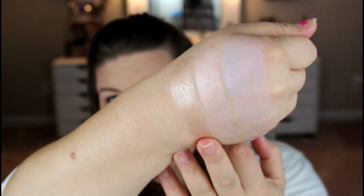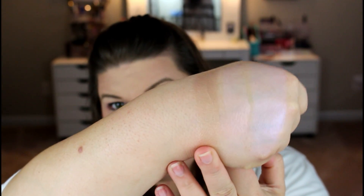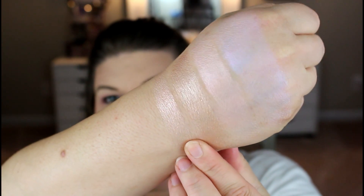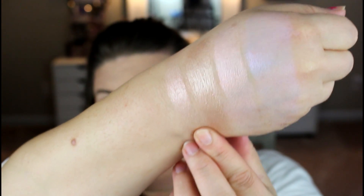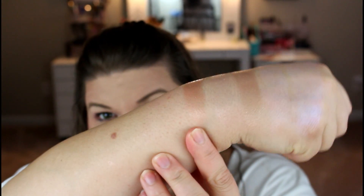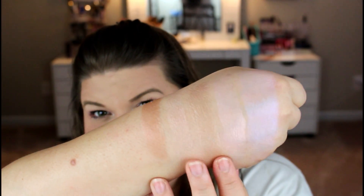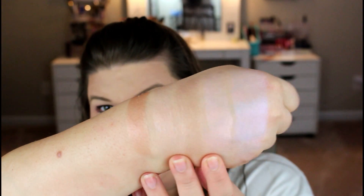The next one I would consider like a gold color — here is the third one, very pretty. The next one I would call like a champagne kind of color — here is the champagne color one. And then the last one is the darkest one; I would call this like a bronze kind of color — here is the last one, the bronze, very pretty as well. It's a little too dark for my skin tone, but the three middle ones I'm really liking.